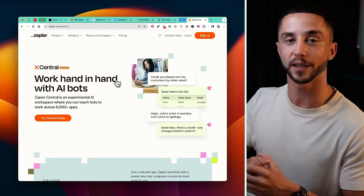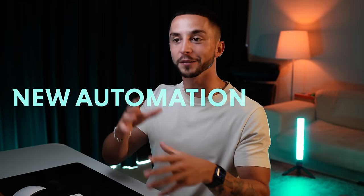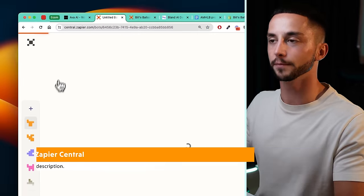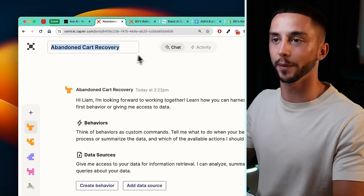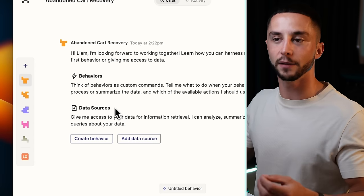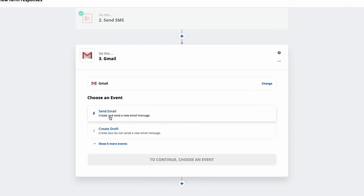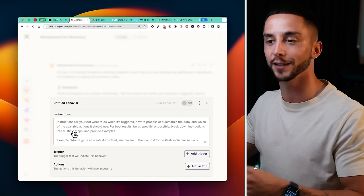To get things started, we need to create an account on Zapier if you haven't already. We're going to be using their new automation builder called Central, which I've covered recently in a video here if you want some more background. But we're going to be jumping straight into Central and building this out now. Once we're in Zapier Central, we want to create a new bot here on the left, give it a name — call it Abandoned Cart Recovery — and then we need to start setting up what's called behaviors in Zapier Central. Zapier Central allows us to knit together a bunch of different automations, for example a trigger for an abandoned cart to sending an outbound voice call using Bland AI, and we can knit together all of these different actions without having to line them up in sequence like we've traditionally had to do with automations.